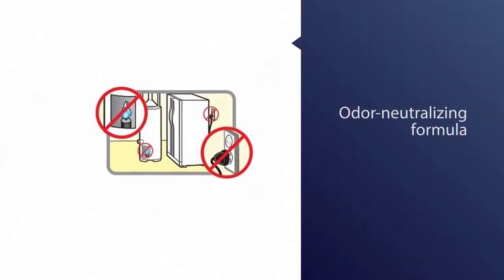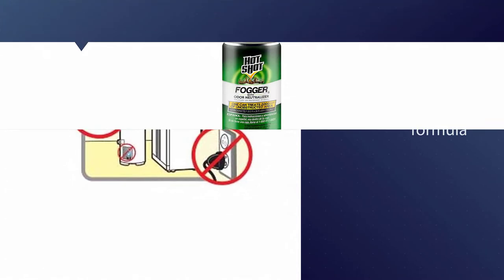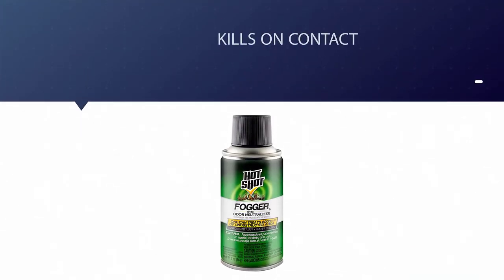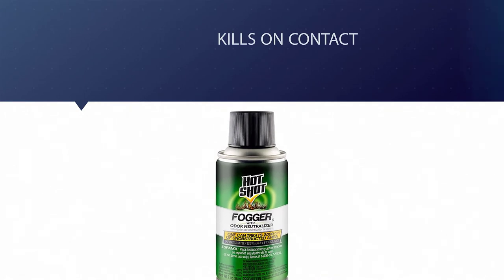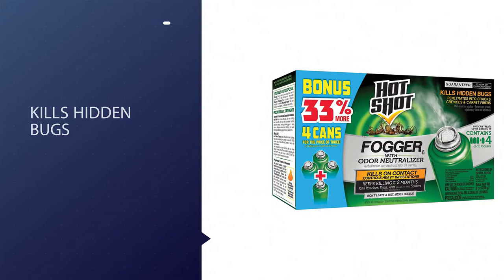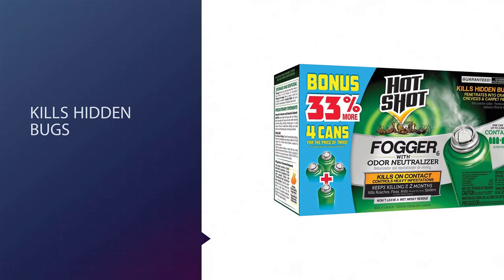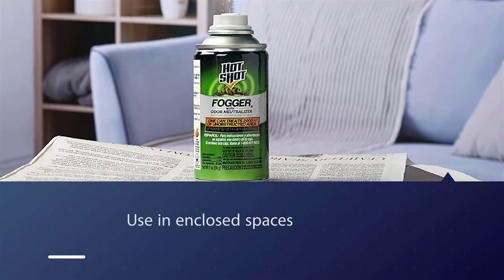Number two: Hot Shot indoor fogger. Hot Shot indoor fogger is a unique product designed with an odor neutralizing formula. The fogger creates a penetrating and fine insecticide mist that helps in killing roaches by getting deep into their favorite hiding spots, including cracks and crevices, under appliances and furniture. This product is created by United Industries Corporation, an American company providing a wide range of insecticides and pesticides.